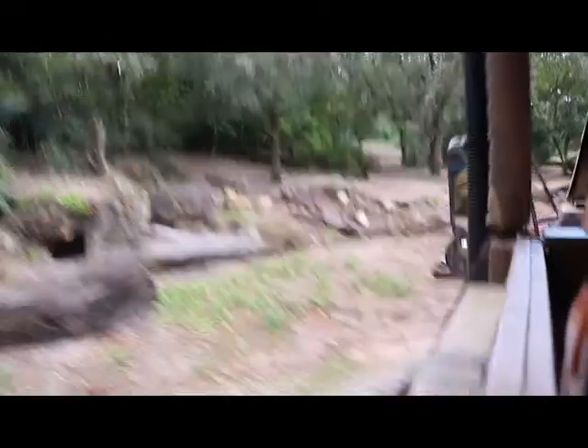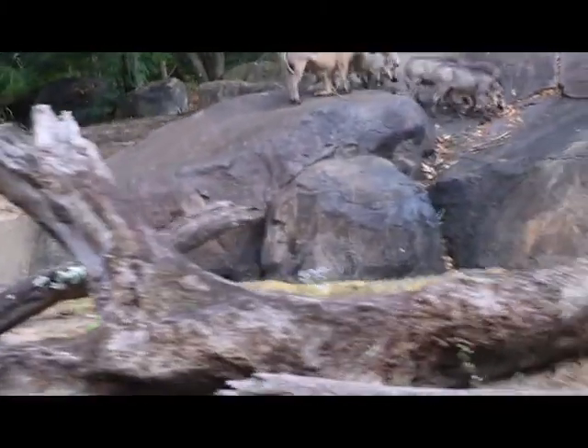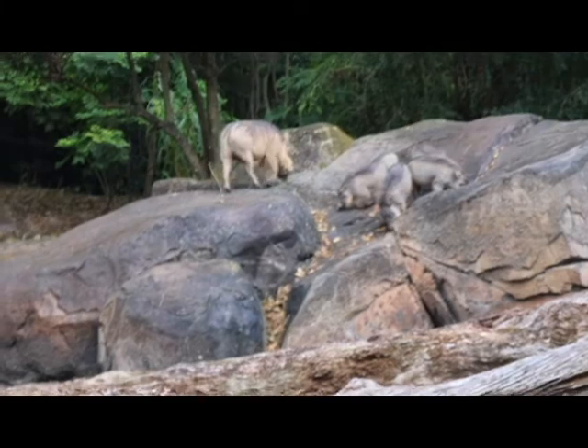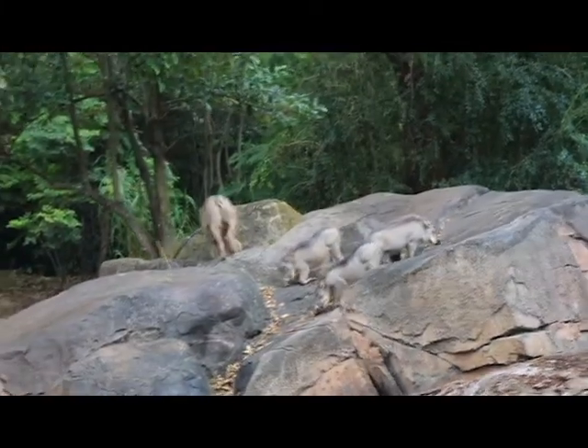There are some warthogs with a few baby warthogs on your left hand side — they're climbing up on top of those rocks. Warthogs are burrowing creatures; they dig their burrows with their tusks and their front hooves. They also use their tusks for self-defense, so the warthogs will walk into their burrows backwards so their tusks always face out.